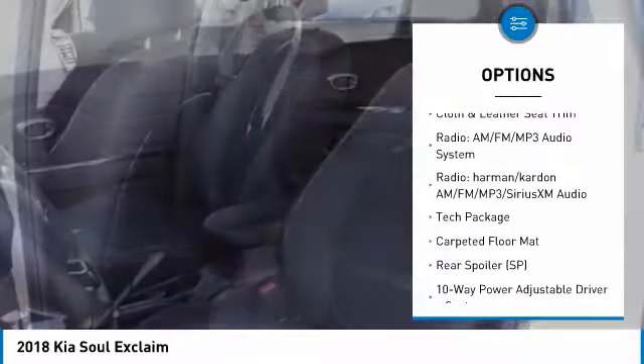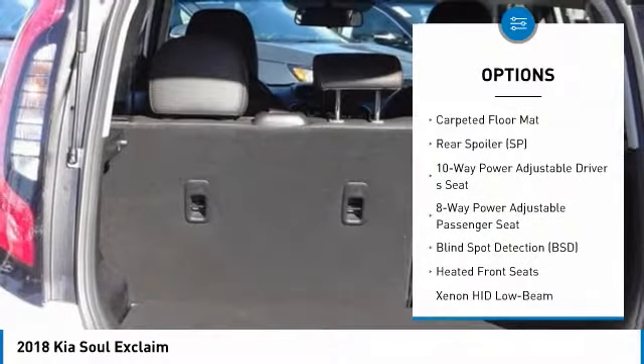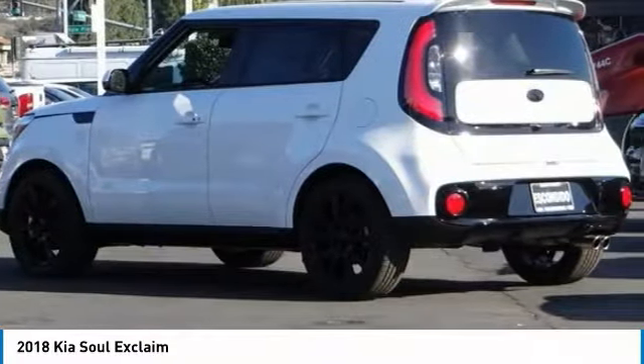Traction control, air conditioning, dual airbags, alloy wheels, power steering, four-wheel disc brakes, heated steering wheel, heated front seats, rear window defroster, power windows.